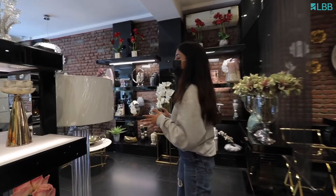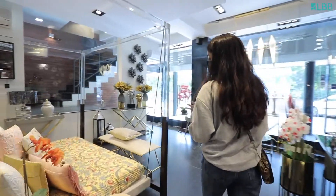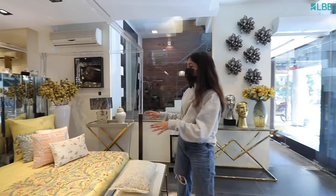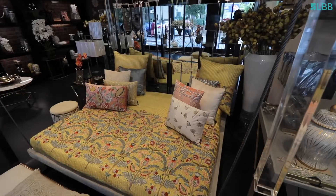Address Home is known for their signature bed linen collection which is created in-house. One of which is this bedspread which is from the Anarbak collection, inspired from the pomegranate blossoms. They also have decorative cushions along with it to complement the colors and the design.